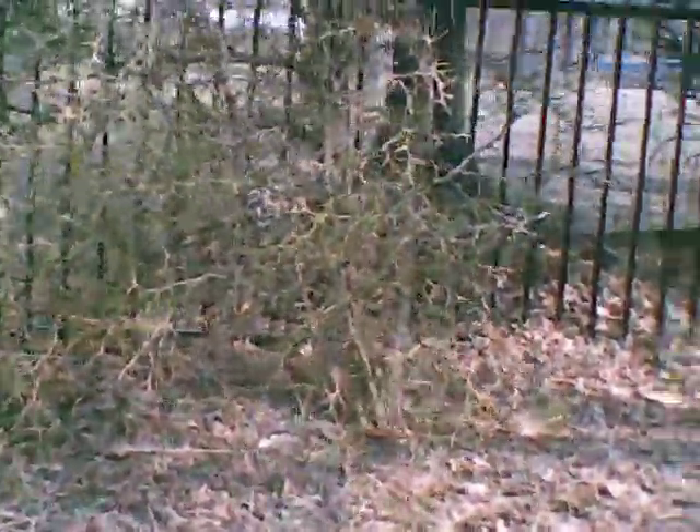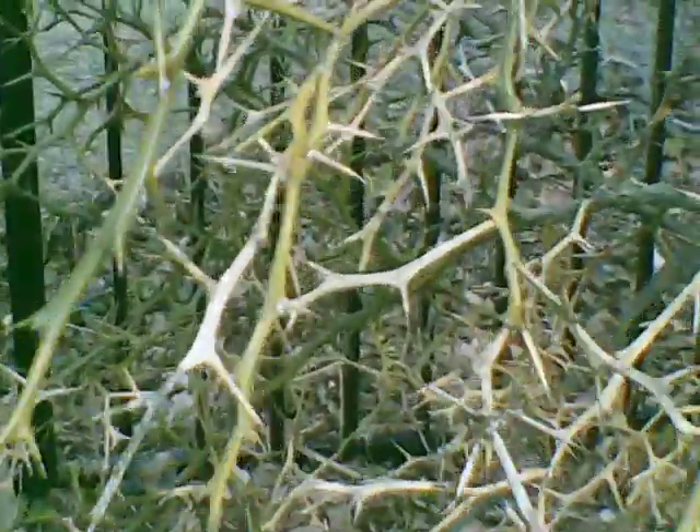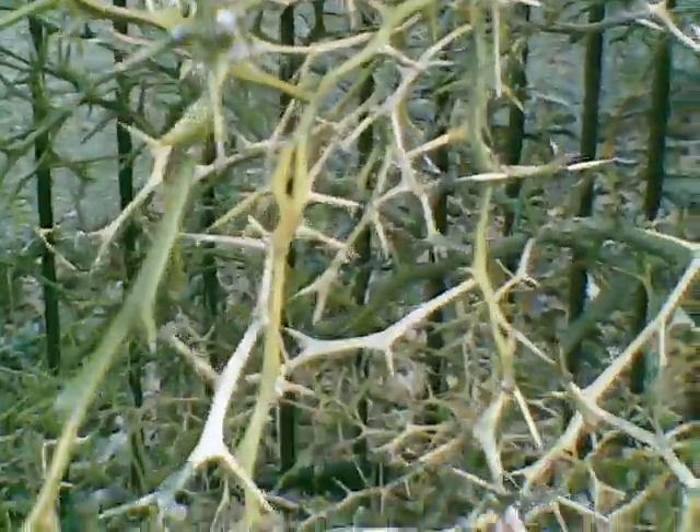This is a Japanese bitter orange plant, one of the more unusual plants you'll see at least in the northern latitudes. It has oranges, some of which have stayed on, and I can get them off without getting pricked. The plant is a citrus plant and it survives in the northern regions.